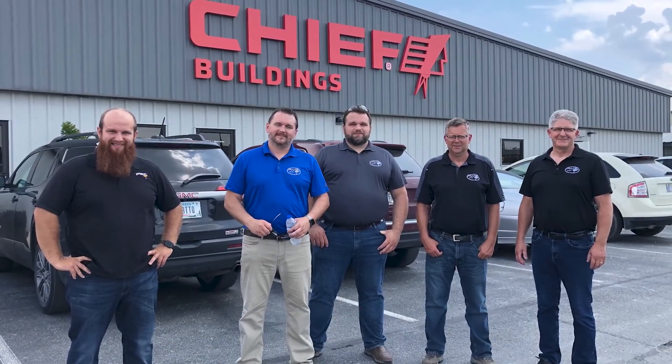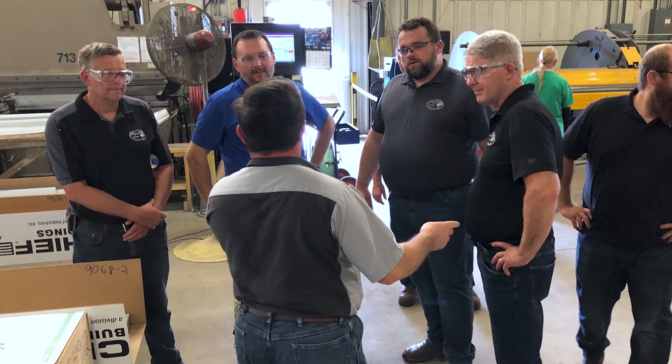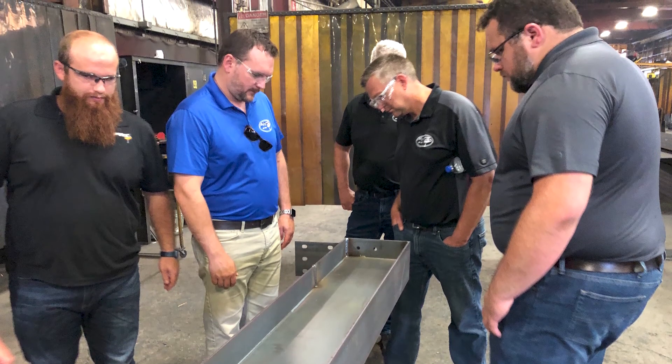It was neat to actually see our steel in process there. A handful of us guys went out to their plant in Rensselaer, Indiana — that was fantastic to see.